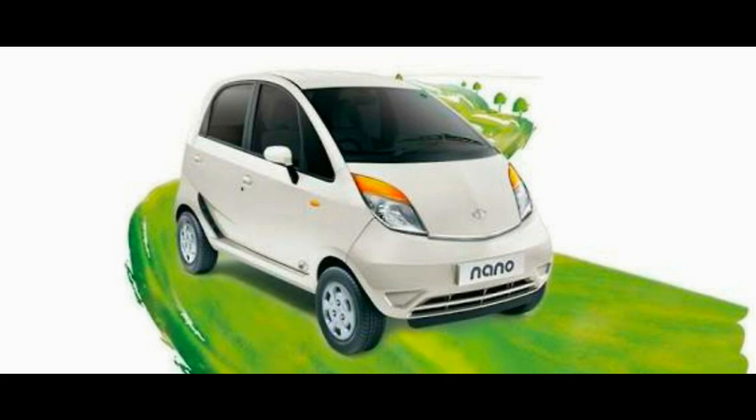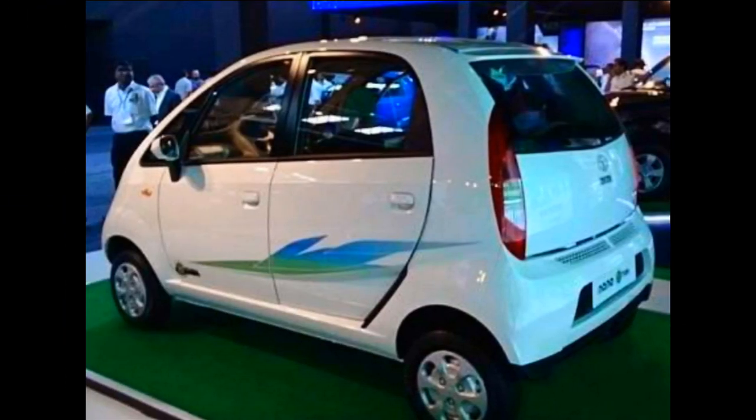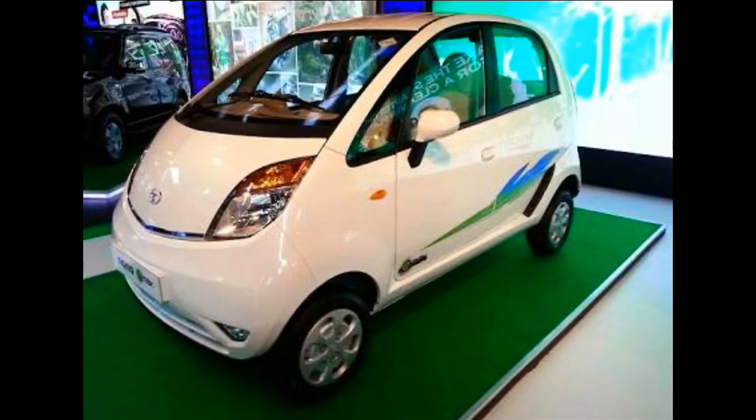First on the list is the Tata Nano eMax. Starting from the lowest price, the Tata Nano is probably the smallest CNG car in India. The company was initially hesitant about introducing CNG variants, but with the Horizonext design philosophy in place, it rolled out the eMax range of cars. Knowing the petite size of the Nano, fitting the CNG tank was a challenge, but Tata Motors did a fantastic job — the cylinders were fitted under the front seats to save luggage space.